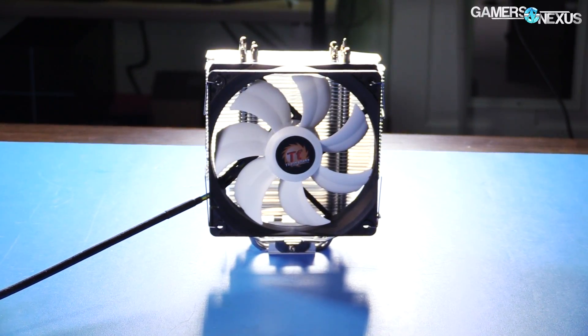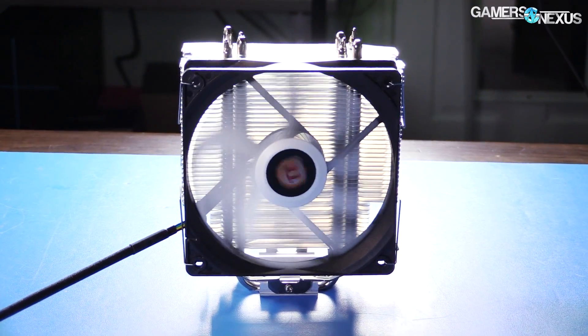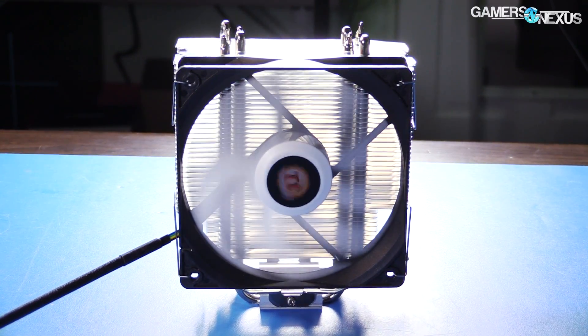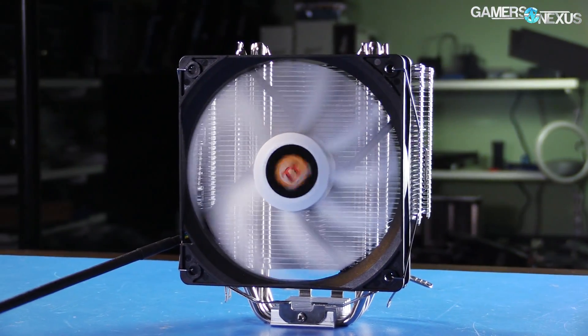This coverage is brought to you by Thermaltake and their Contact Silent 12, which is a $25 air cooler that supports AMD mounting. You can find a link in the description below if you are looking for a quiet and affordable option for cooling your CPU.